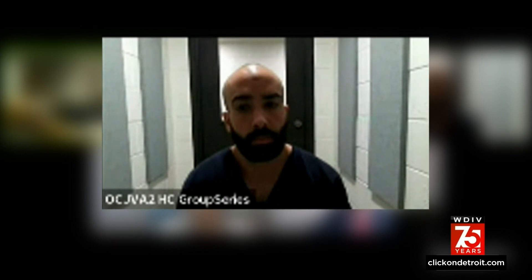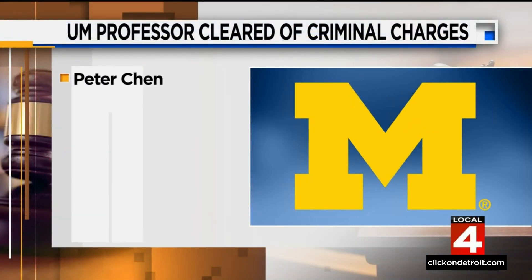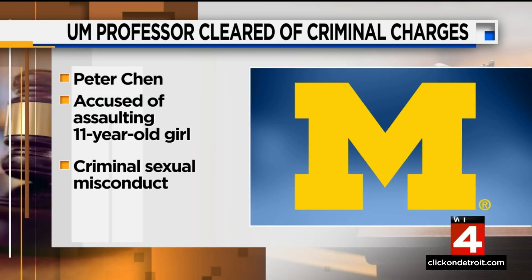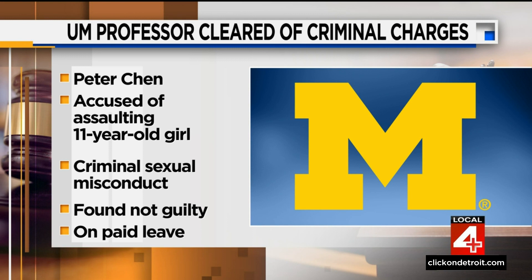A University of Michigan professor is cleared tonight of criminal charges. Peter Chen, a professor of electrical engineering and computer science, was accused of assaulting an 11-year-old girl he coached during a robotics tournament from 2017 to 2018. Chen was charged with first-degree criminal sexual misconduct in January of 2021. Jurors unanimously delivered a not-guilty verdict after deliberating since Friday. Tonight, the university says officials will reach out to Professor Chen to consider the next steps. He remains on paid administrative leave.